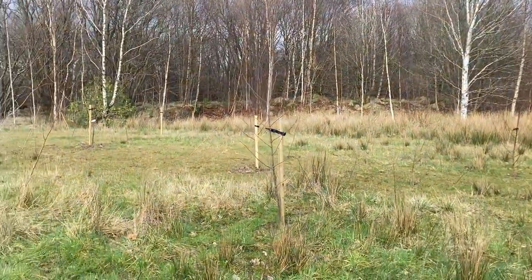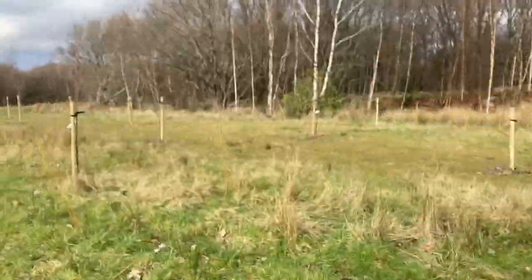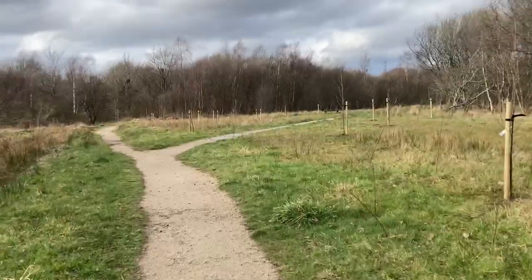They are also planting a lot of new trees as part of the nature reserve itself.